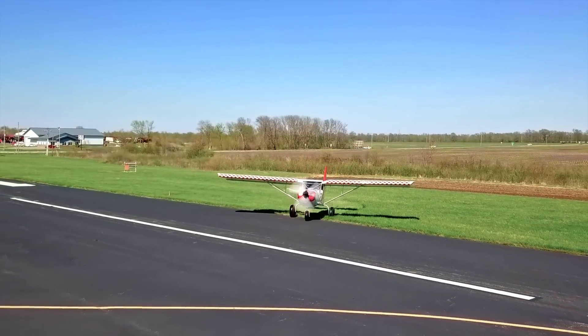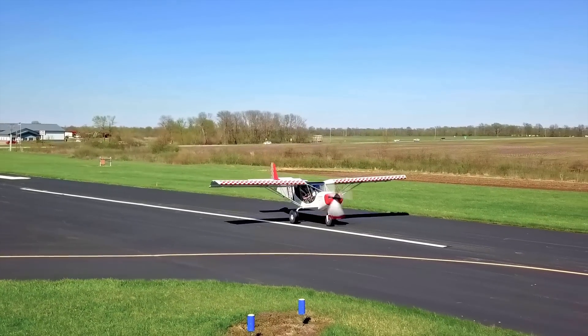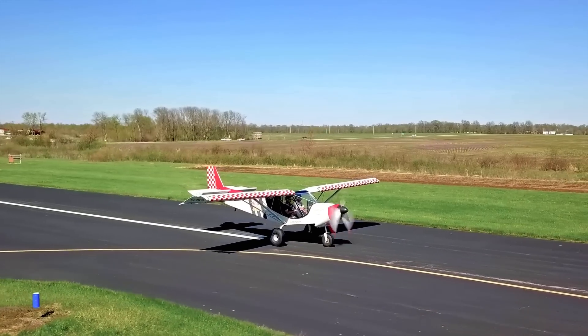Zenith is a very rewarding place to work in lots of ways. The reason is we all wear so many different hats — I love that because I don't get bored.